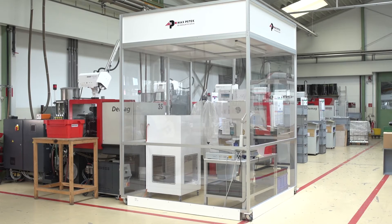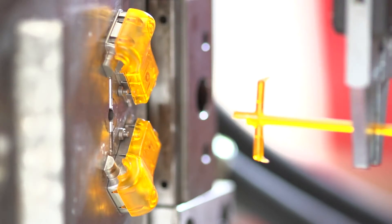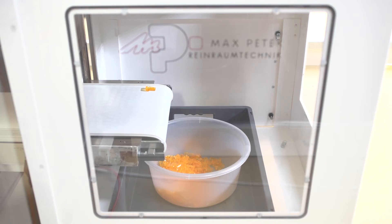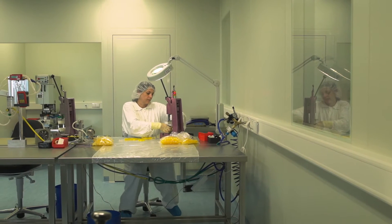For example, the parts for the NCPAP generator are produced in a mobile cleanroom. These components are then sent to the cleanroom assembly where they are pressed together.